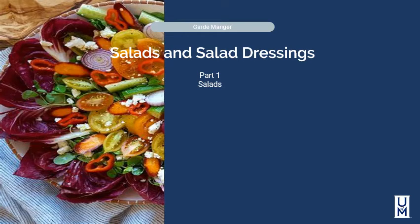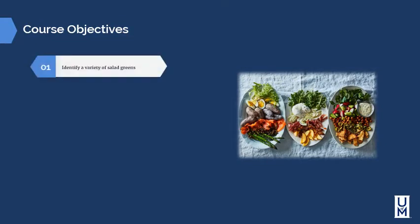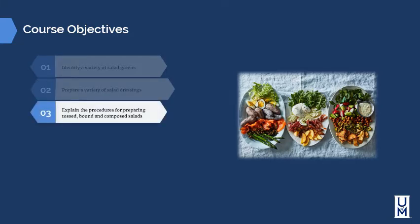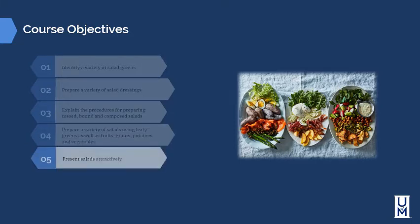In this module we're going to discuss part one of salads and salad dressings, specifically how salads are composed. The objectives are to identify a variety of salad greens, prepare a variety of salad dressings in part two, explain the procedures for preparing tossed, bound, and composed salads, prepare a variety of salads using leafy greens as well as fruits, grains, potatoes, and vegetables, and present salads attractively.